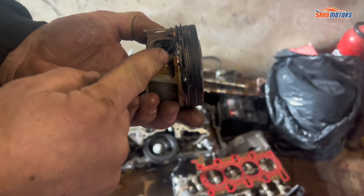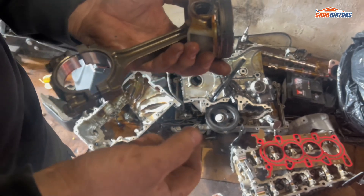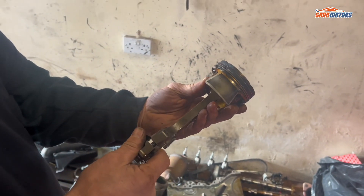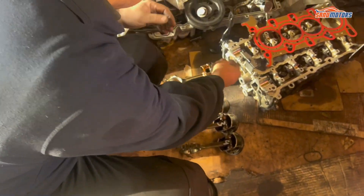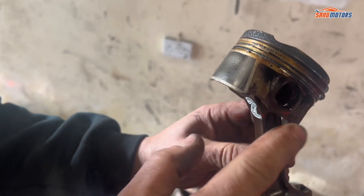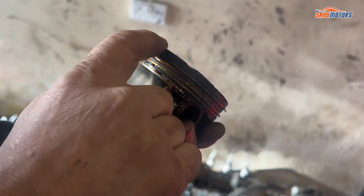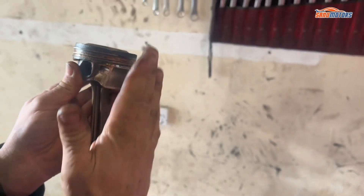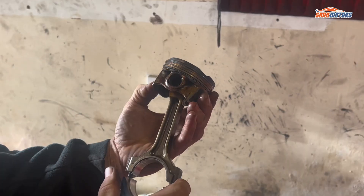A chunk of piston is actually missing — no idea what caused that. They took the sump out and I didn't see that piece inside the sump, so it's not in a very good condition. That's number one. Piston number two — you can see all the scuff marks. Looking around the crown especially, that whole area is scuffed up and tapered — all of that is actually worn out.